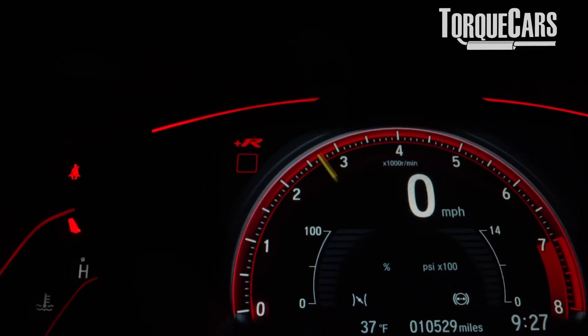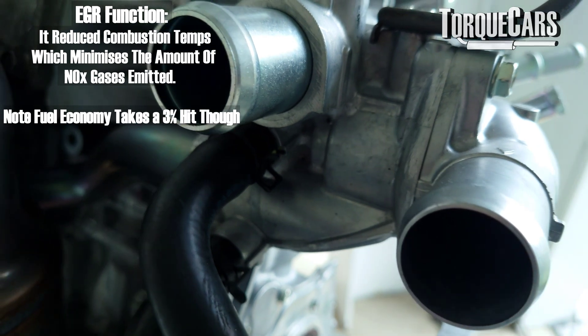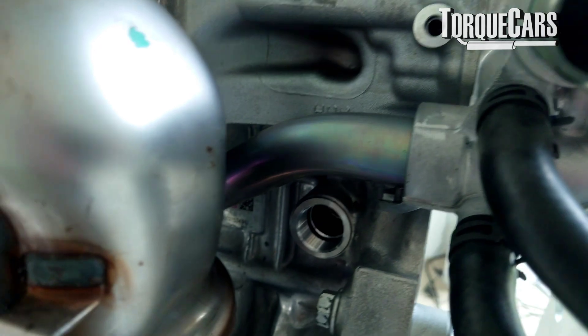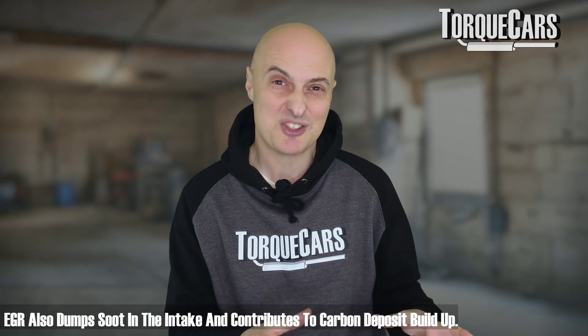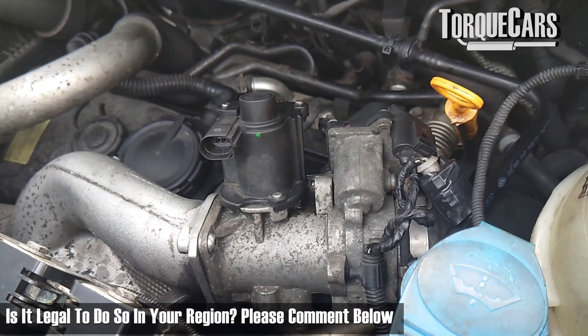Another component within the exhaust system that causes a lot of problems on older cars is the EGR system — exhaust gas recirculation. At certain points in the RPM range, at light throttle loads, some exhaust gases are flowed back into the intake to reduce emissions. But EGR valves clog up over time with soot, stop working effectively, and can jam open or closed. When jammed open it affects performance at full throttle; when jammed closed it can throw error codes and cause ECU problems. Blanking off or removing the EGR entirely is one of those questionable mods that is illegal in many areas.